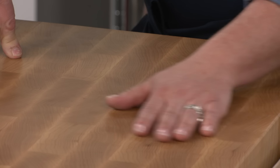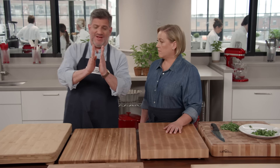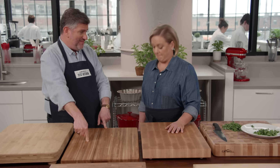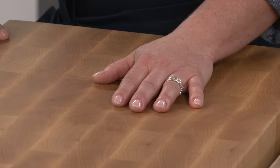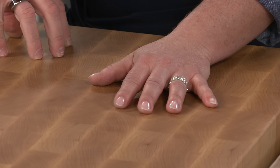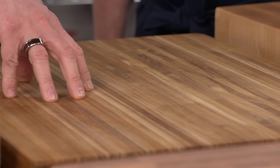There are two types of construction for these boards. End grain boards have pieces of wood fused together vertically so the ends are exposed. Edge grain boards have pieces fused together horizontally. Testers actually preferred edge grain because end grain boards were more susceptible to moisture absorption and also absorbed more mineral oil during maintenance.